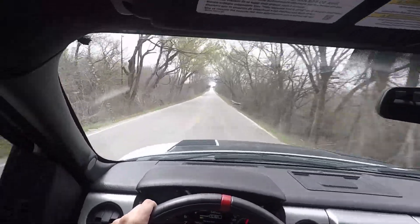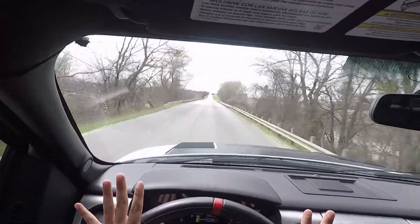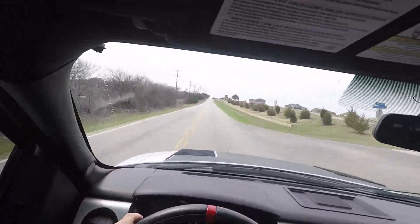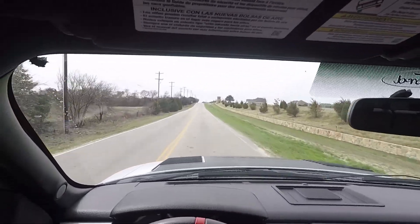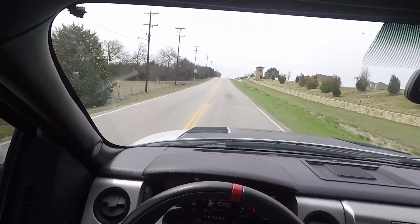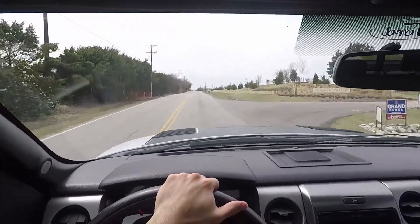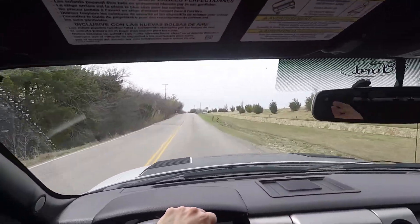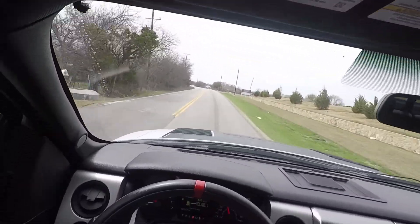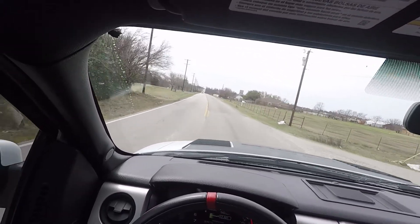We're over here just cruising. I know it feels like it's insane but it's not bad at all — I'm almost practically not holding the steering wheel. This is such a fun truck. I can't get enough of it. Every time I drive it I want to drive it more and more, hit ramps, go off road. It's fun.